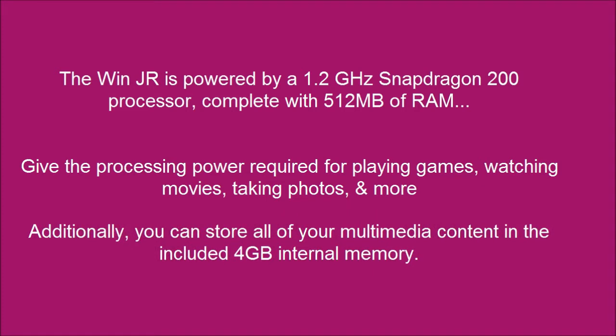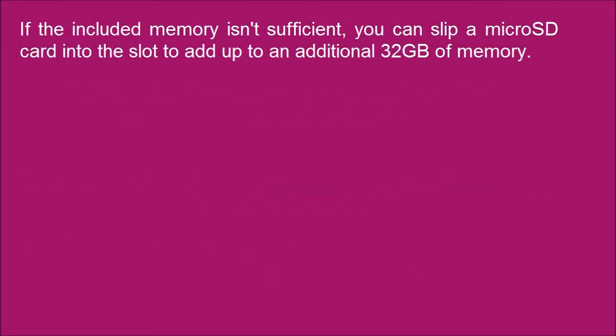You can store all of your multimedia content in the included 4 gigabytes of internal memory. If the included memory isn't sufficient, you can put a micro SD card into the slot to add up to an additional 32 gigabytes of memory.